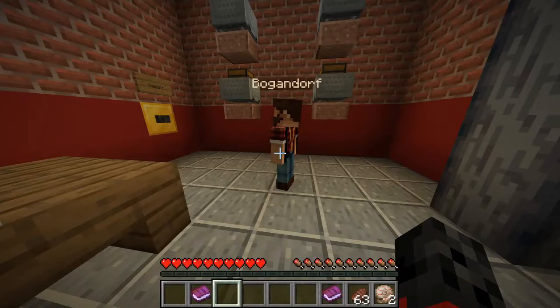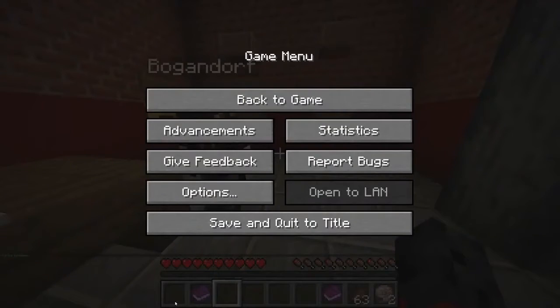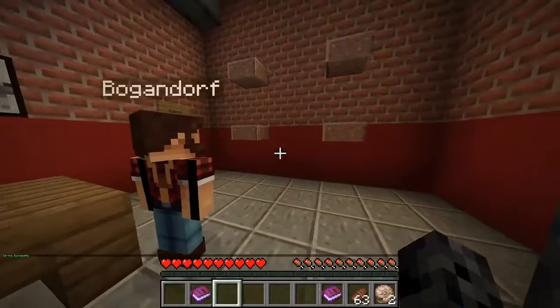Lava bucket — so lava bucket and blaze rods will also act as fuel. Lava buckets provide enough heat to cook 100 items, and yes, you do get the empty bucket back afterwards. But that's the only thing it says. It just says coal, wood, and charcoal.